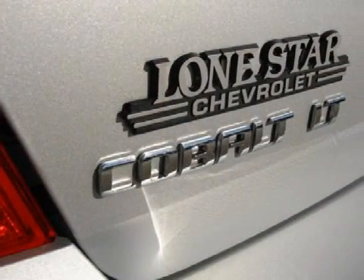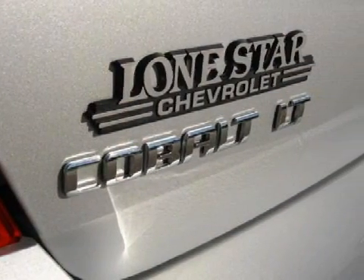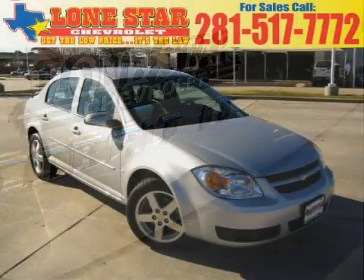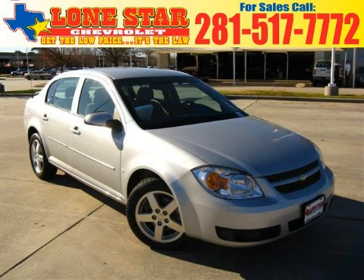All GM-certified vehicles pass a rigorous 117-point inspection and reconditioning process to ensure that you can drive away with no worries. Call or come in today to arrange a test drive.